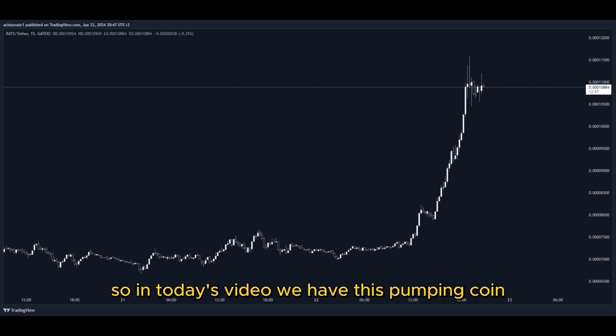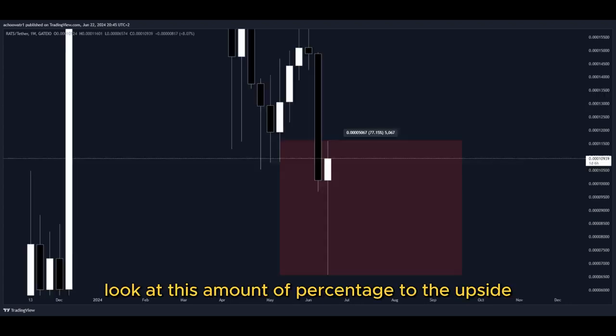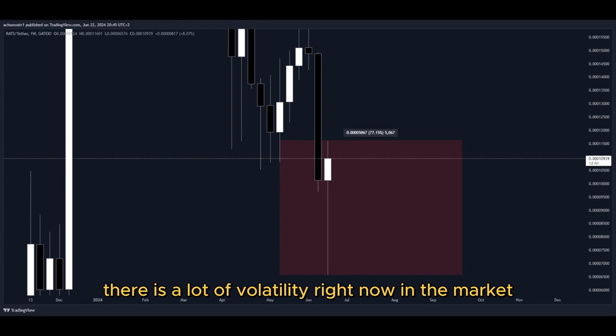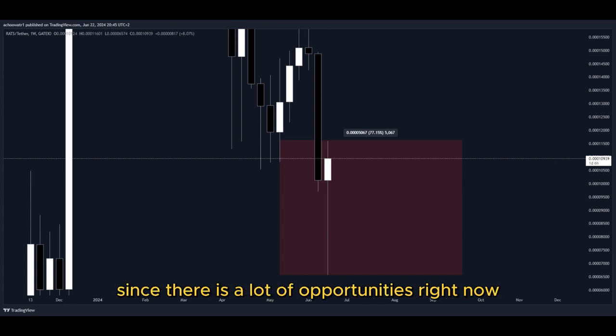So in today's video, we have this pumping coin and it has been pumping a lot. Let's have a closer look at how much exactly. Look at this amount of percentage to the upside in the past few days — that's pretty insane. There is a lot of volatility right now in the market, as well as crazy big movements to the upside, and that's why I'm making this video since there are a lot of opportunities right now for us to get into a potential long position to gain some nice profits.